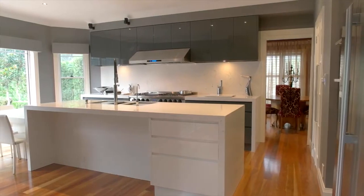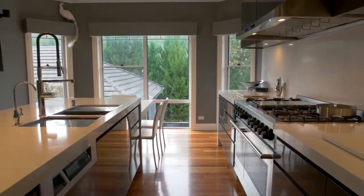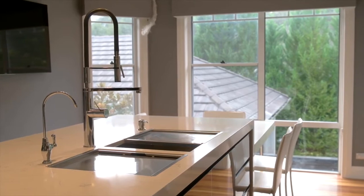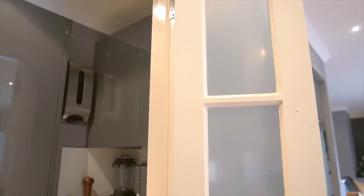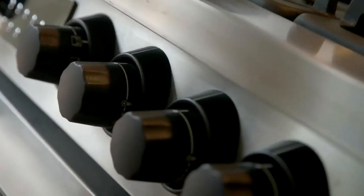The centrally located kitchen is an absolute showpiece. You won't find better. Sixty millimetre Caesarstone bench tops with waterfall and splashback, including a breakfast bar and a breakfast table. A multitude of soft close polyurethane cupboards and drawers, plus a walk-in butler's pantry. The appliances are to die for — the absolute highest of quality.